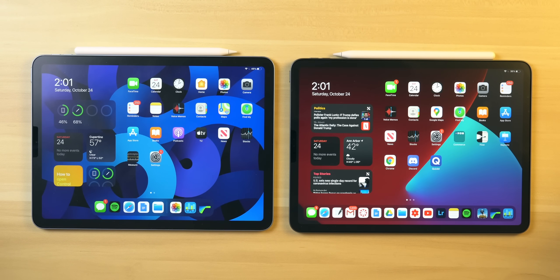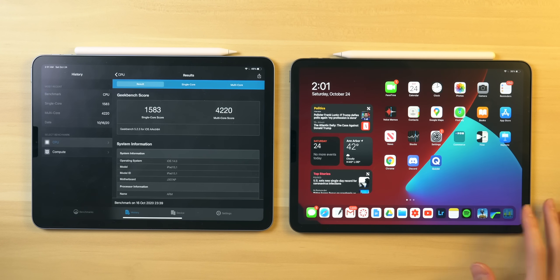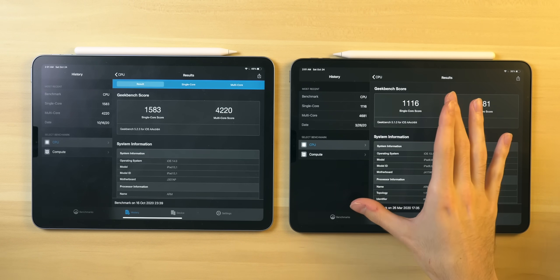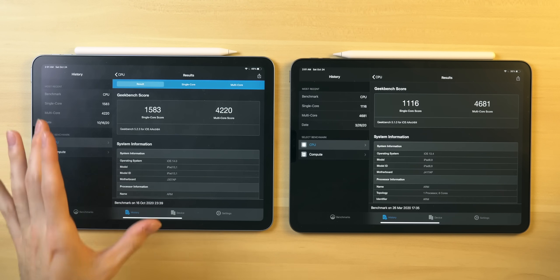Before we jump into any real world testing, I first want to go over some synthetic benchmarks between these two tablets and their respective processors, or SOCs. Starting with Geekbench 5 to compare single core and multi-core scores — we have around 1,100 with the iPad Pro and around 1,600 with the iPad Air.